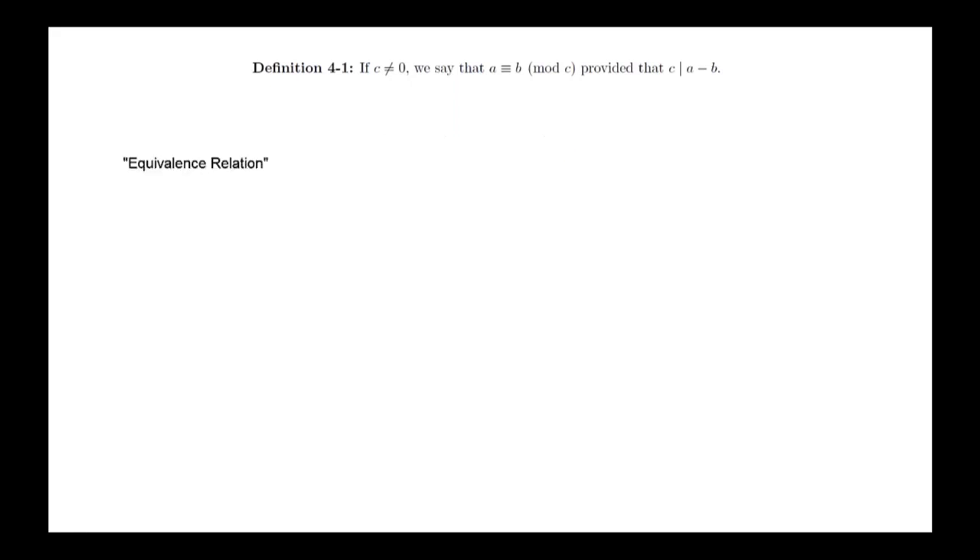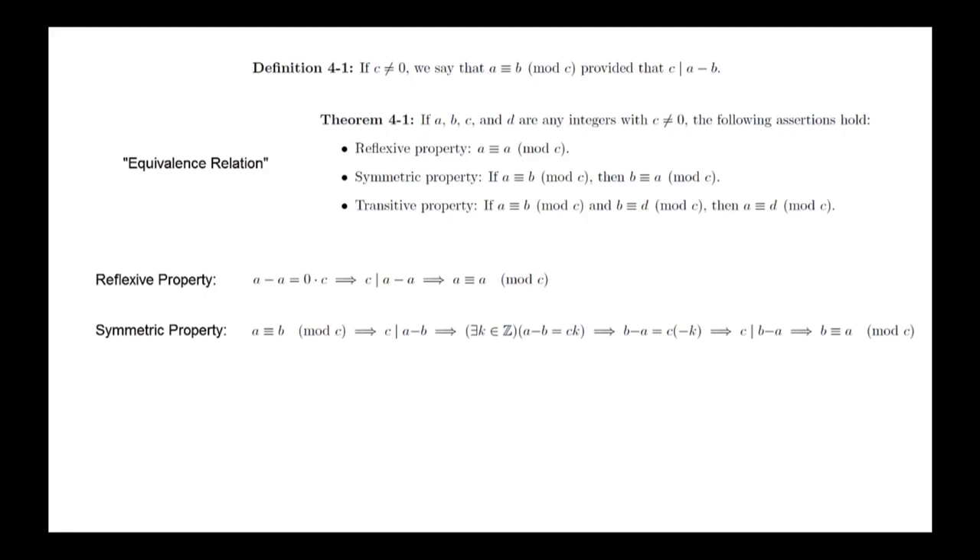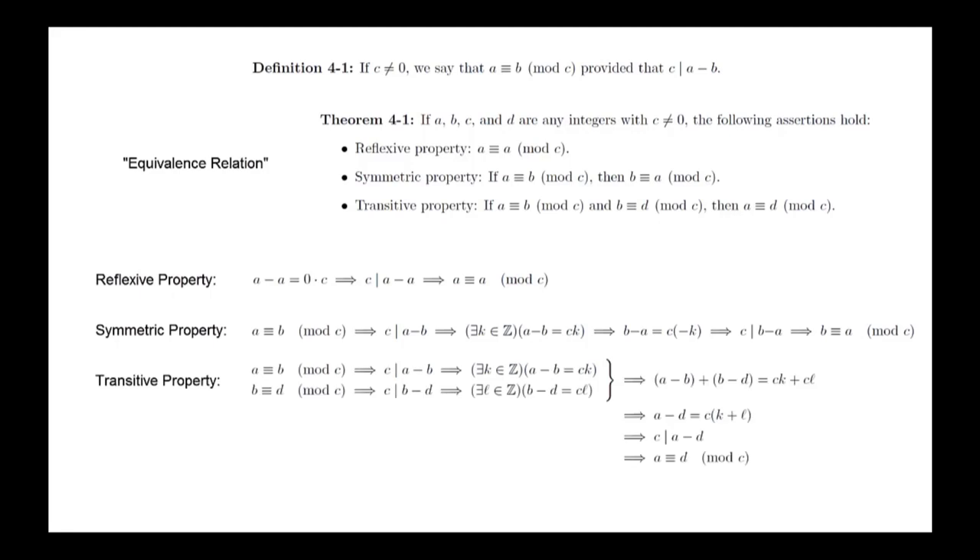More specifically, congruences satisfy the following properties. The reflexive property: a is congruent to a modulo c. The symmetric property: if a is congruent to b mod c, then b is congruent to a mod c. The transitive property: if a is congruent to b mod c, and b is congruent to d mod c, then a is congruent to d mod c. Proving this theorem is just a matter of checking the equations. To prove the reflexive property, a minus a equals 0 times c. For the symmetric property, write out what it means for a to be congruent to b mod c and rewrite the equation to match the definition. The transitive property is similar — once we write out the definitions, we combine the equations to get the desired conclusion.